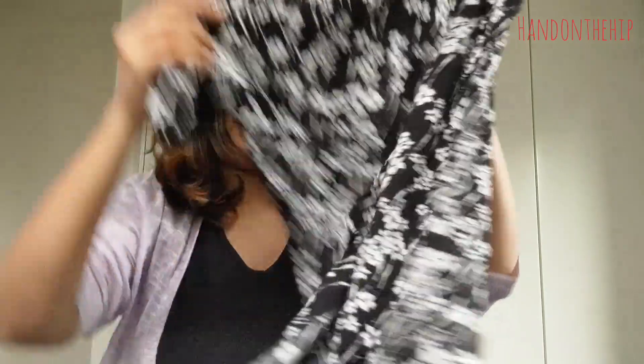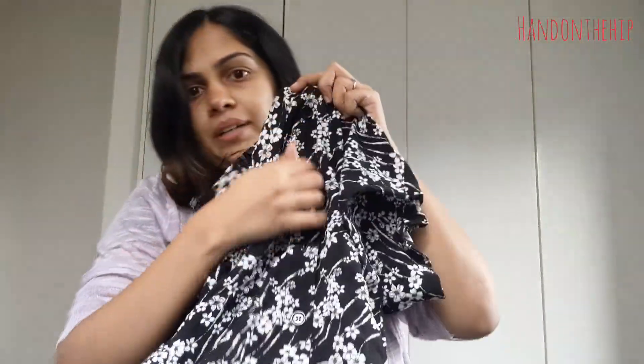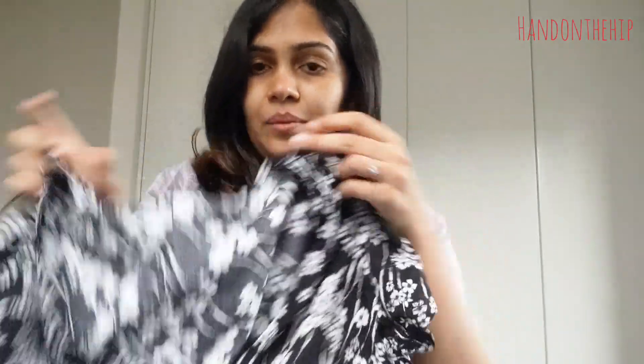The next item is not a stretchy fabric dress but I thought it was so cute and it was only five dollars, so I had to pick it up. It's this black floral dress with button detailing all through it, so I can also wear it as a jacket, which is great. It's super soft and great for summer — I'm so happy I picked this up.